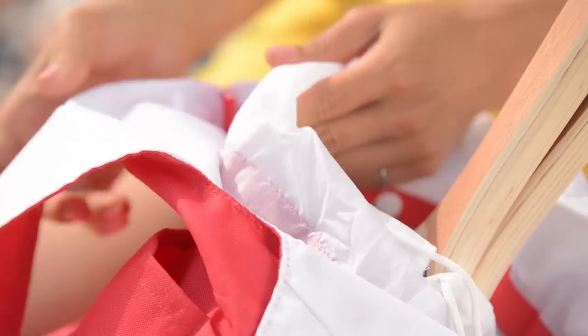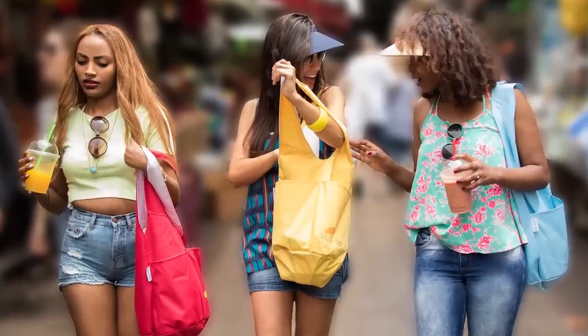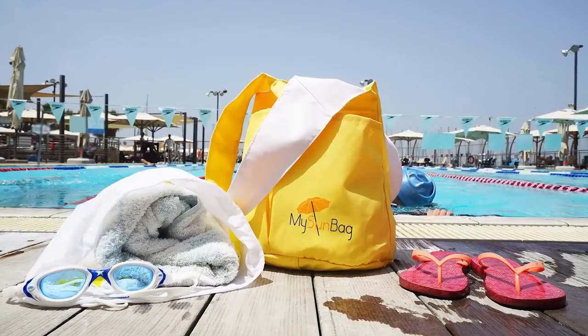As simple as that, you're ready to go. You can use my sandbag as a portable bicycle basket, be environmentally friendly by using my sandbag to go grocery shopping or for working out at the gym. It's really comfortable for daily use.